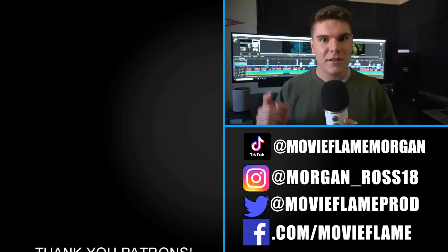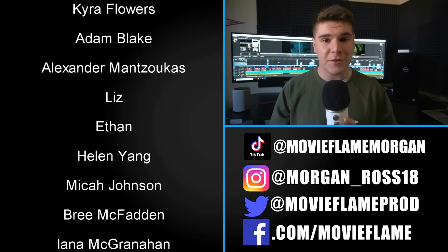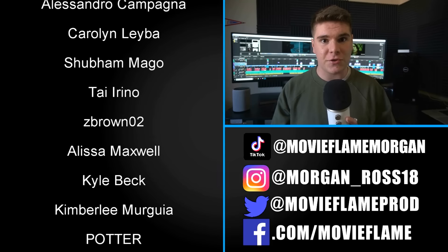And there you have it — every difference between the Chamber of Secrets movie and book. Stay tuned for part three where I dissect the Prisoner of Azkaban book and movie. Thank you so much for watching. I want to give a huge shout-out to all my patrons. If you want to be featured on the next video plus get previews and behind-the-scenes content, become a patron today. You can also follow me on social media, and as always, if you like the video hit that like button and subscribe.